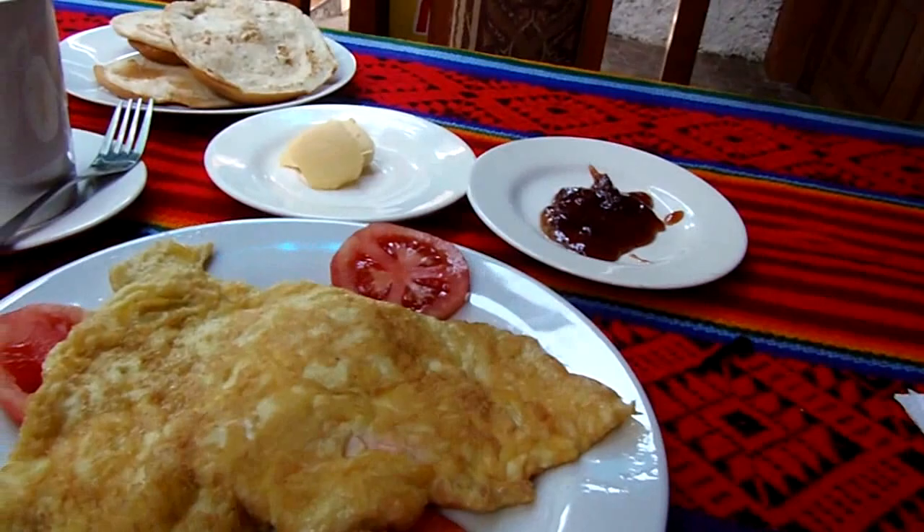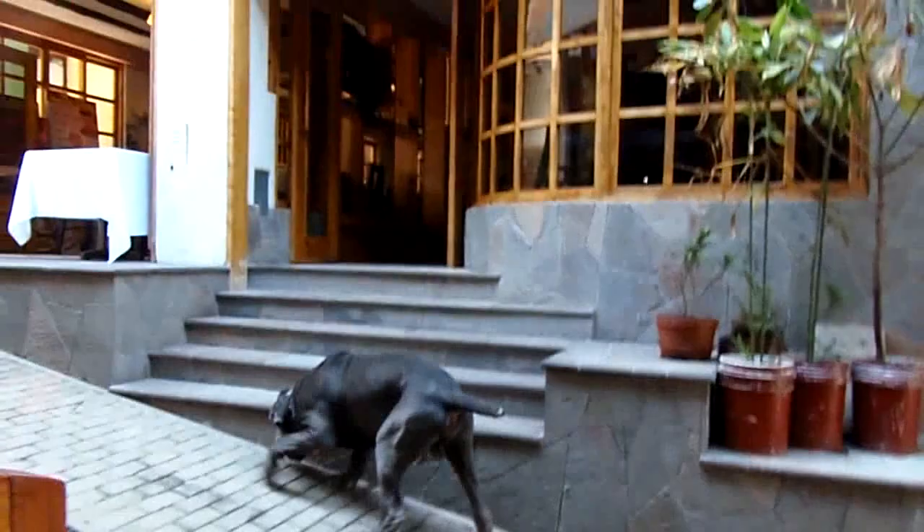Here's breakfast: omelette, toast, butter and jam, coca tea to get a little energy buzz going, and a cup of juice on the way. This is 25 Peruvian soles, which is about $8 — pretty expensive actually for Peru. Usually you can get pretty much the same thing for 10 to 15 soles, but Aguas Calientes is pricey because it's right near Machu Picchu.